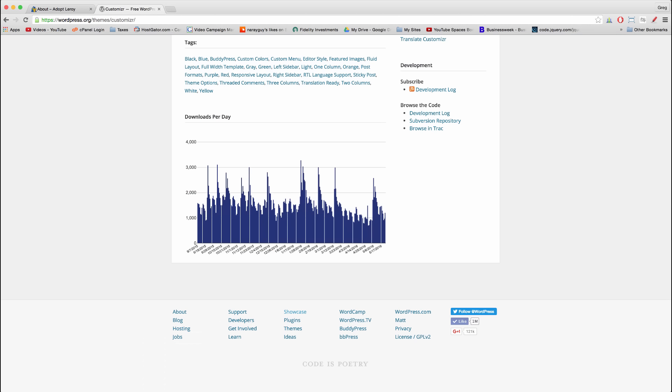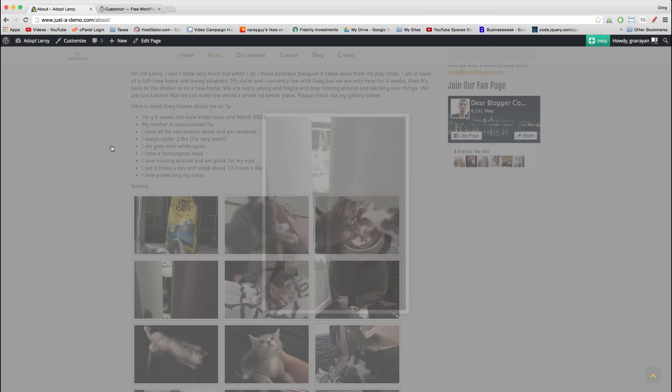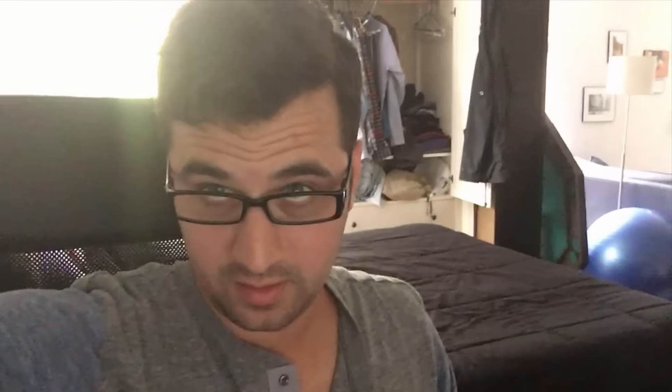If you'd like to check out the site before we launch the video on how to make it, you can just go to justaademo.com, where you'll usually find the current demo site that I'm working on.